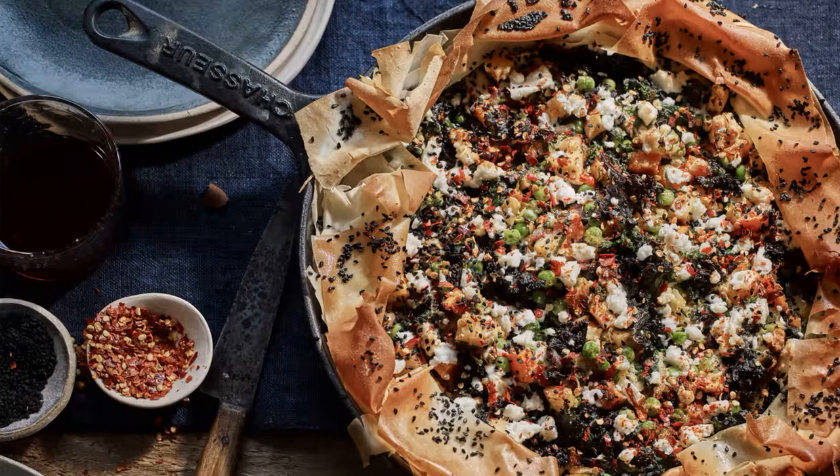Lastly, for surplus panettone, bake it bread-and-butter style. June Tanaka, chef-owner of the 9th in London, layers panettone in an oven-proof dish, covers it with crème anglaise, repeats the process, and bakes at 110°C, 90°C fan.